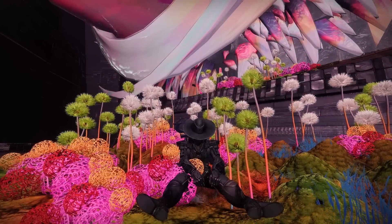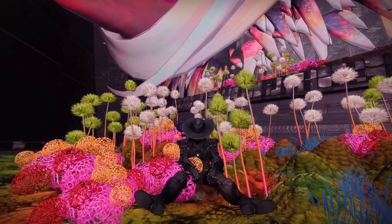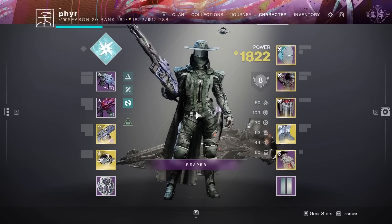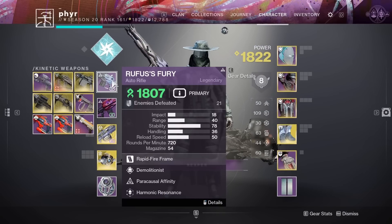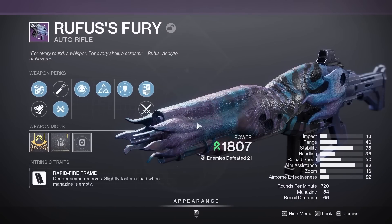What's going on guys, it's your boy Fire here today bringing you another Destiny 2 video. I just completed the new Root of Nightmares raid and I have some new weapons I want to show you guys. I have the Rufus's Fury auto rifle — it is Strand, pretty cool. These guns do look pretty sick, not gonna lie.